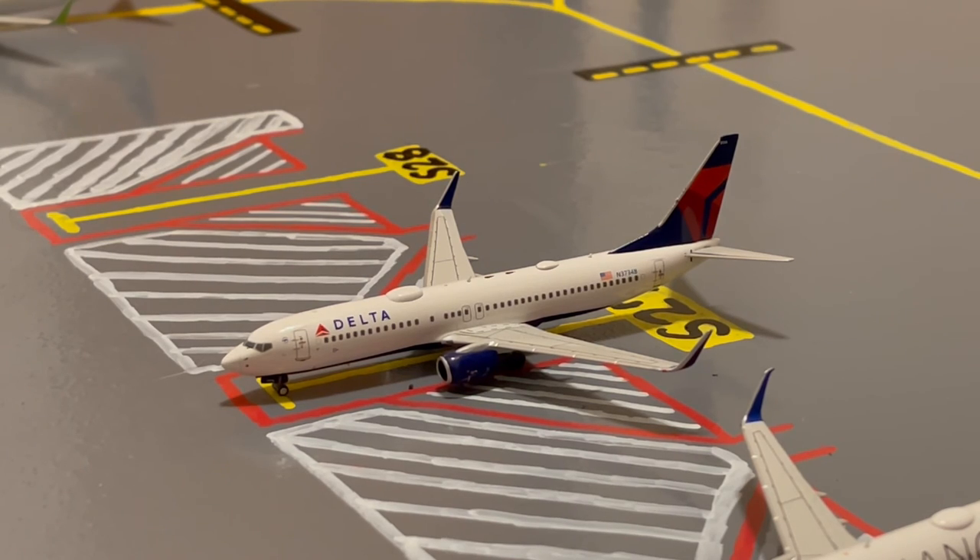Here at gate S27, or Sierra 27, we have this Delta 737-800. This is in their normal livery. Earlier today he came in from Salt Lake City and later today he'll be heading out to Atlanta. This is the last Delta 737-800 flight out to Atlanta for quite a long time, as it will be operated by the 737-900 for about the rest of the year up until January, when it will revert back to 737-800 service.